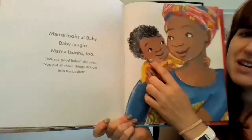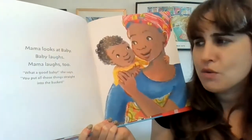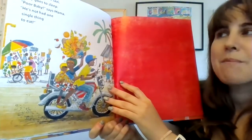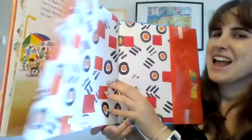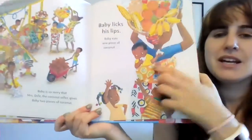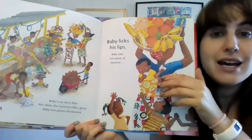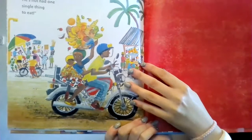Mama looks at baby. Baby laughs. Mama laughs too. What a good baby, she said. You put all those things straight into the basket. Mama rides a taxi. Baby goes to sleep. Poor baby, said Mama. He's not had one single thing to eat. The end. But did he actually have things to eat? Yes, he did! He's been eating all day — he had a banana, an orange, a biscuit, sweet corn, and coconut. He had so many things to eat. Mama just didn't know. She thinks he's really hungry from not eating all day.